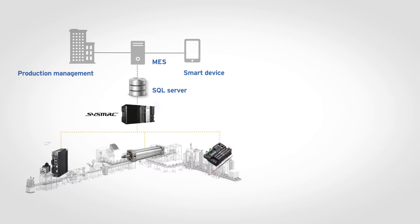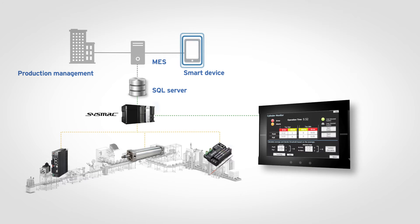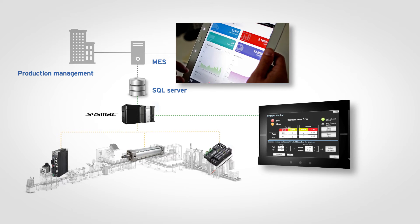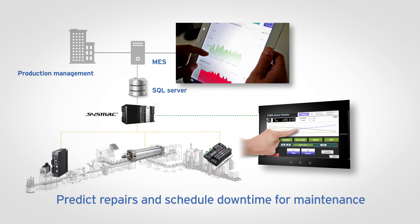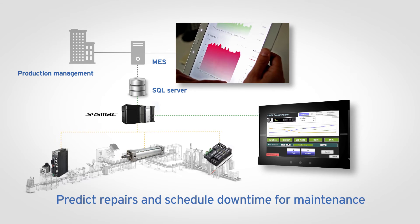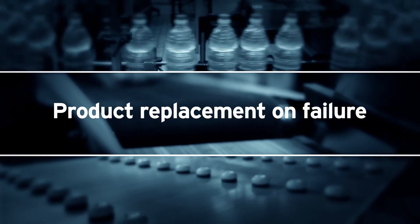You can create dashboards to access SQL data populated by SYSMAC in almost real time. Maintenance staff can record, store, compare and analyze machine data, identifying issues and providing scheduled downtime for maintenance to be planned.